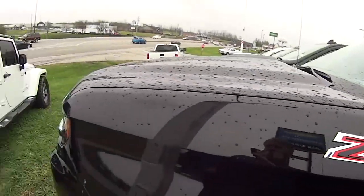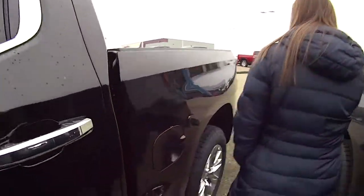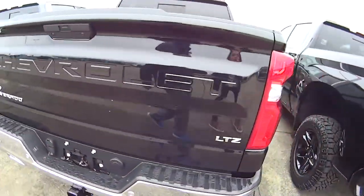Hey everyone, today we're talking about this awesome Silverado. It's a Z71 in this awesome black color. It's got some beautiful wheels on it. I love the back of this truck, it stands out so good. It's an LTZ.